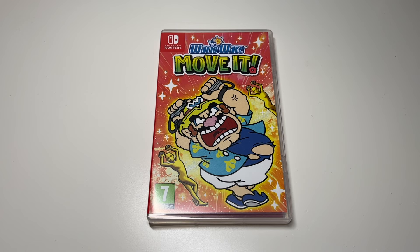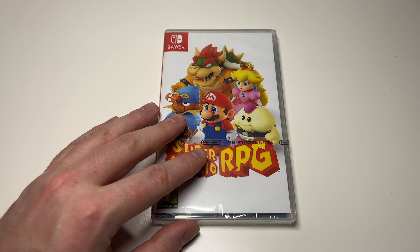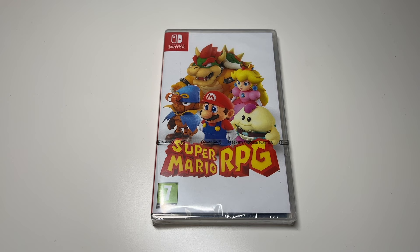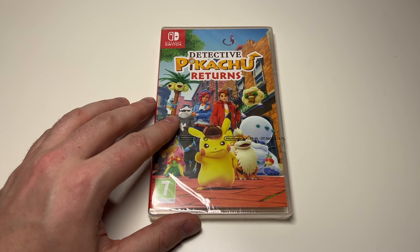Then we have Super Mario RPG, the remake of the Super Nintendo original. I love how they recreated the uncanny valley stare of Mario and co for the cover. And then we have Detective Pikachu Returns, the sequel to the 3DS original.